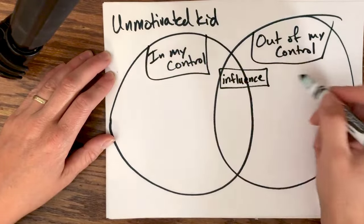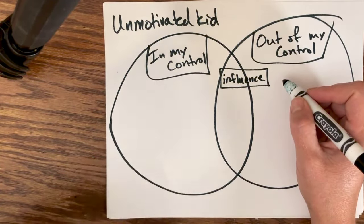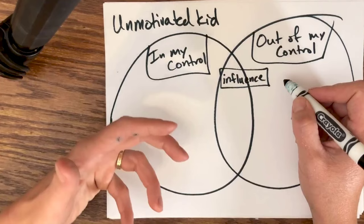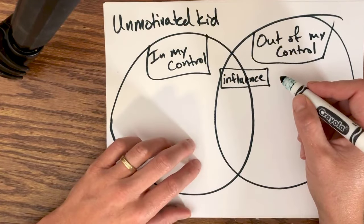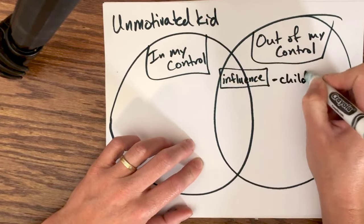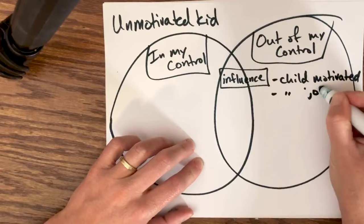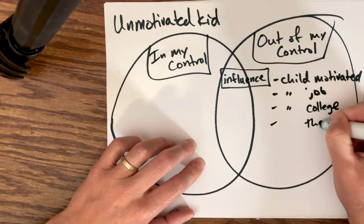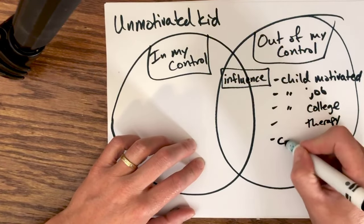So let's start with what's out of your control. These parents have an adult child living at home and they're frustrated that their kid isn't going to college, doesn't have a job, and doesn't seem motivated. They are really frustrated, putting a lot of energy into being upset about her lack of motivation and trying to get her to change. What's out of their control: they can't control whether their child is motivated, whether she gets a job, whether she goes to college, whether she goes to therapy, or whether their child is ultimately successful.